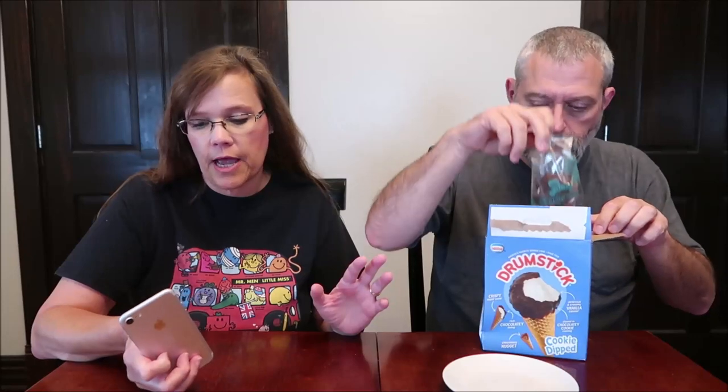I'm going to let you open that. This is called Cookie Dipped. We actually tried one — we tried a Butterfinger Dipped, but we also tried one called Crushed It. Crushed It had a melt-in-your-mouth crushed cookie coating.